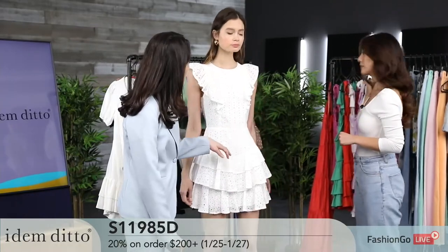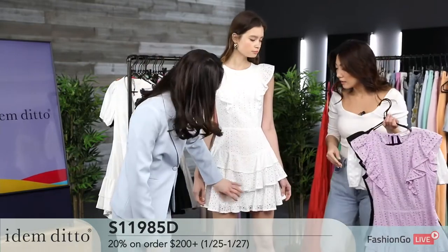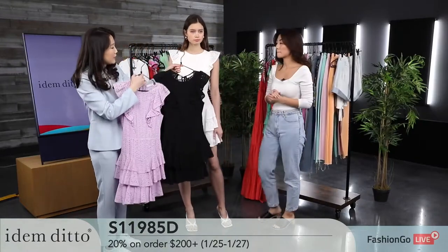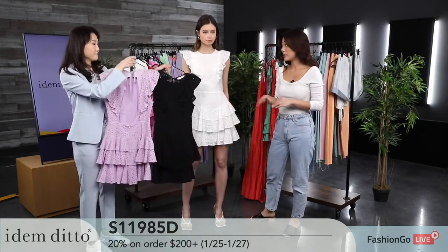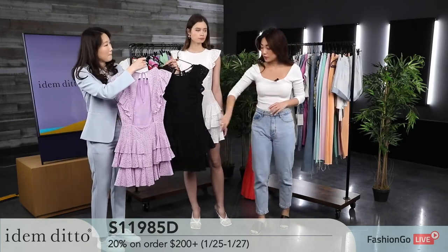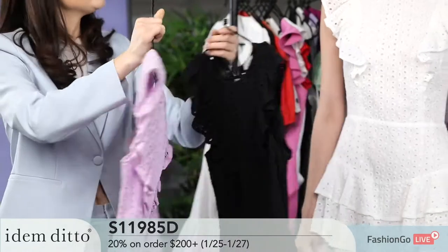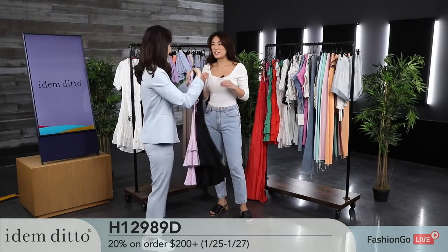A lot of customers worry about lining when they wear lilac, but it's all fully lined so it's not see-through. It comes in three colors: the current lilac, black, and lavender. These are the bestsellers. This also has a tie at the back so you can make it shorter or tighter on the neck — or looser. It's almost like a really cute Easter date look.